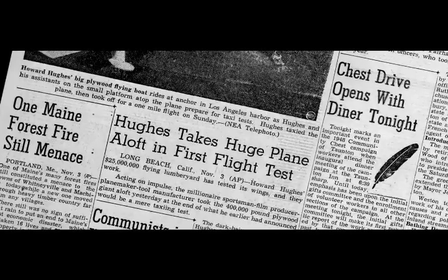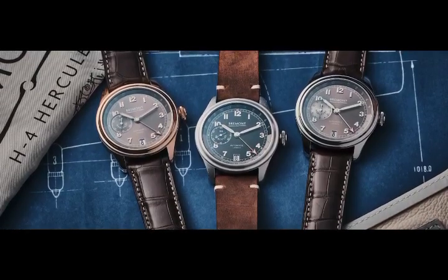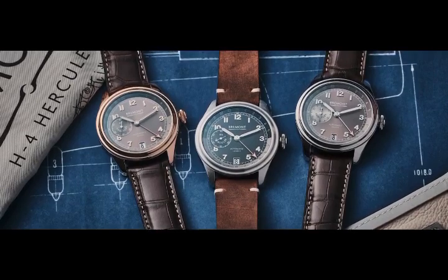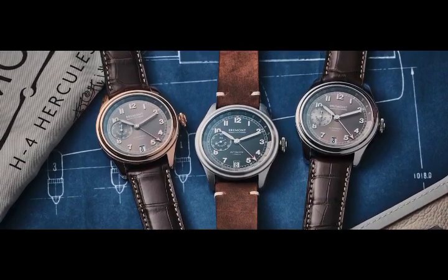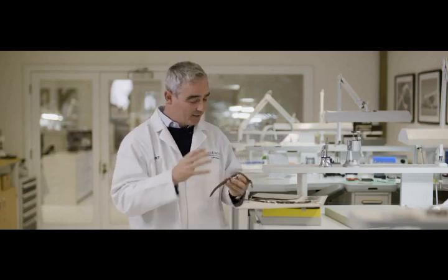The H4 Hercules wasn't so much built — it was crafted. The surface was devoid of any flaws, any rivets, any bumps. It was perfectly designed and manufactured. We tried to build that into the Bremont H4 Hercules watch collection. As with all our watches, we're trying to capture the essence of what that original aircraft was all about. The design is based on that Forties era.